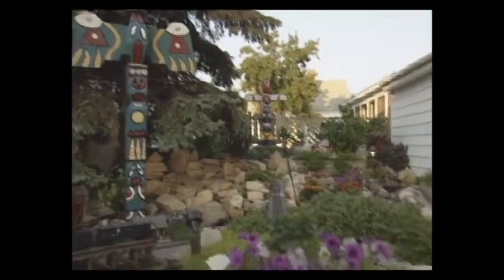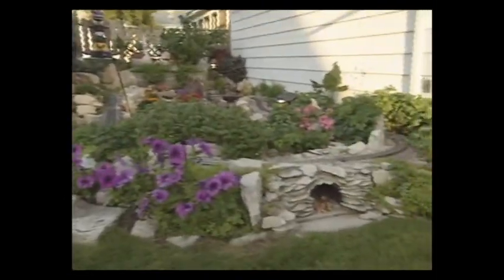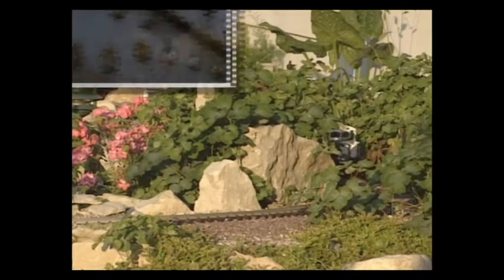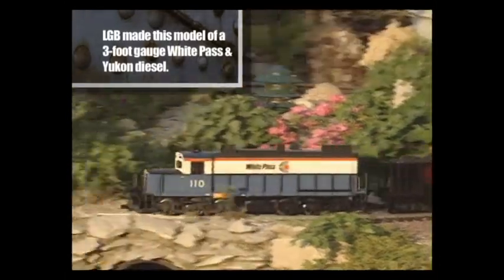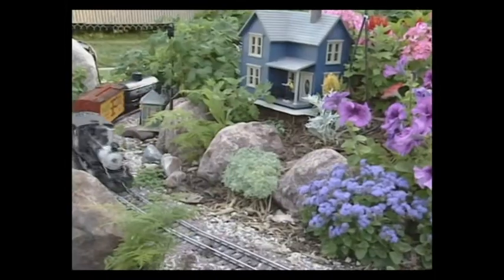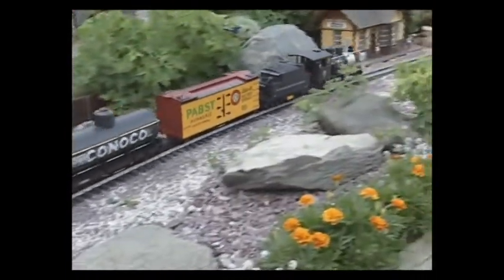Do you and your father have plans to further expand this already beautiful layout? Well, we've gone to the limits of the backyard. Now I'd like to scratch-build some turnouts so we could have some passing sidings, and possibly a turntable and a roundhouse for the engines. Garden railroading seems to be a very rewarding way to approach the hobby, especially if you have a green thumb.